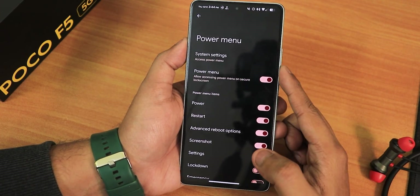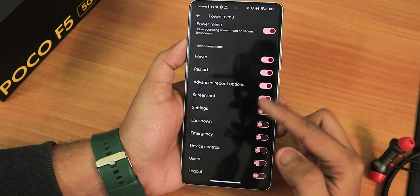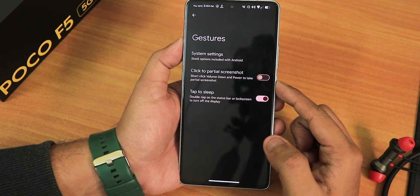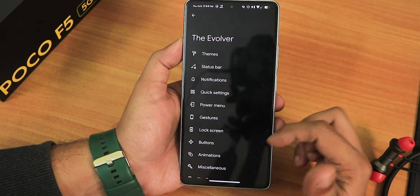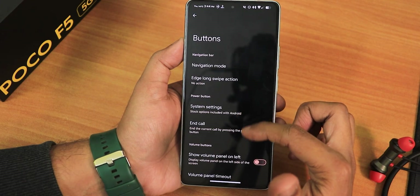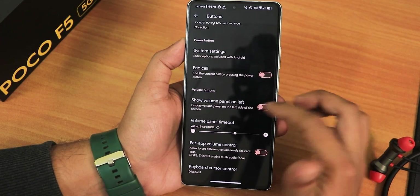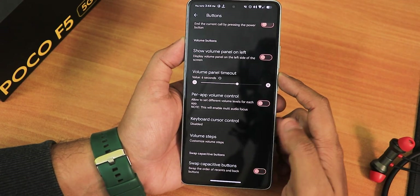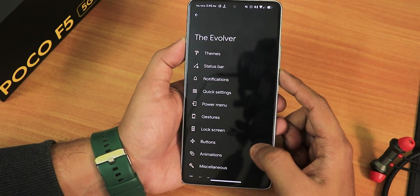In the power menu we have system settings, power menu access on lock screen, advanced reboot options. In gestures and system settings there is click to partial screenshot and double tap to sleep on both status bar and lock screen — both working fine. Under buttons you can change to navigation mode and edge long swipe actions. Volume panel can be on the left side, with volume panel timeout, power volume control, volume steps, and swap capacity buttons.